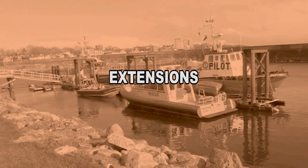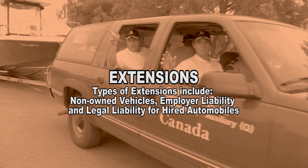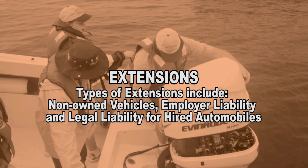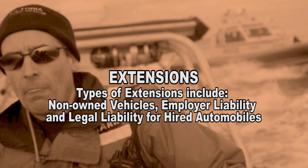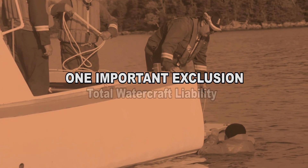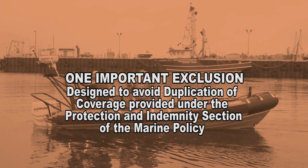There are certain extensions that exist within the general liability coverage. These include, but are not limited to: non-owned automobiles in Canada and USA only; employee benefit errors and omissions with a limit of $1 million; employer's liability; and legal liability for hired automobiles up to $65,000, with a deductible of $2,500 and medical payments up to $10,000. An important exclusion found under the general liability coverage is the total watercraft liability exclusion, which avoids duplication of coverage provided under the Protection and Indemnity section of the Marine Policy.